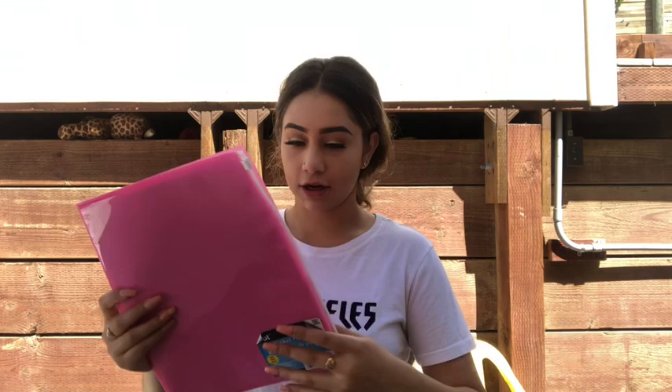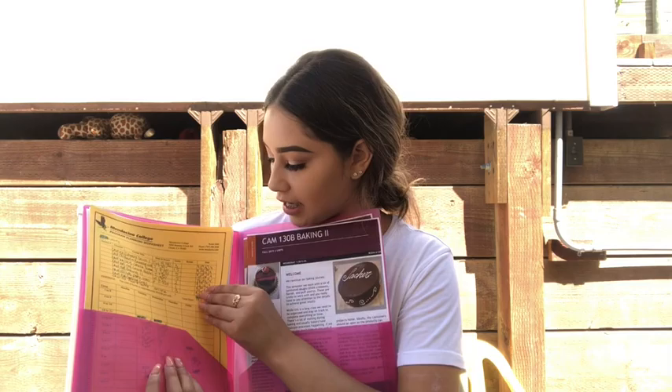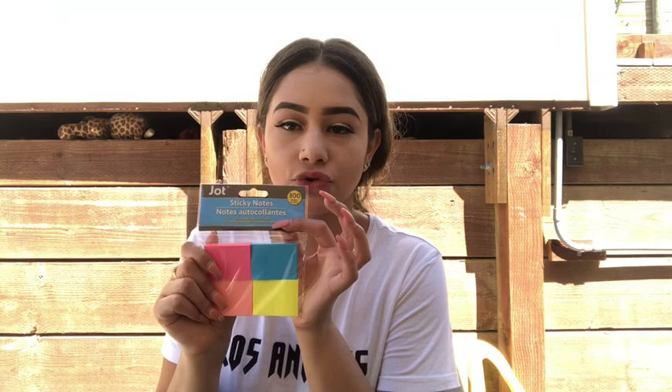And then I got this folder — it has like a little pocket right here. I got it at Dollar Tree, I just thought it was cool and cute. I just have my papers in here, like my syllabus on this side and then my class schedule. I also have this program booklet for the school. And then I have my snackies, and some sticky notes that I also got at Dollar Tree.